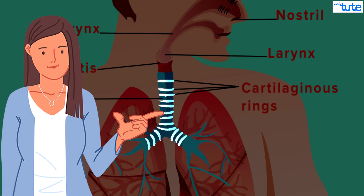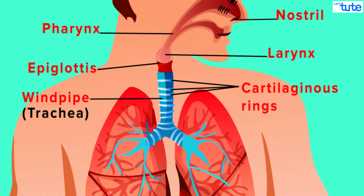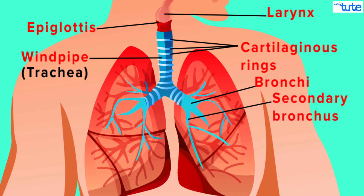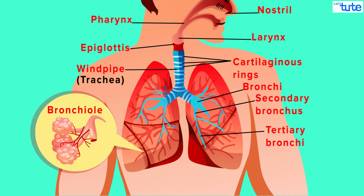What do you think is the function of these rings? These rings prevent the windpipe from collapsing. Close to the lungs, the trachea or the windpipe divides into two tubes called the bronchi — the single tube is called bronchus. Each of these tubes enters their respective lungs. On entering the lungs, each bronchus further divides into secondary bronchus, which further divides into finer tubes called tertiary bronchi and much finer bronchioles.